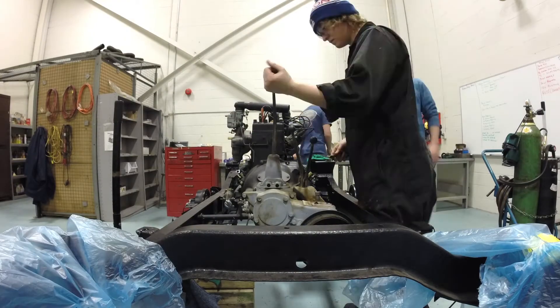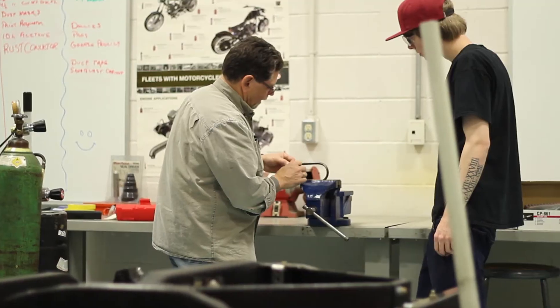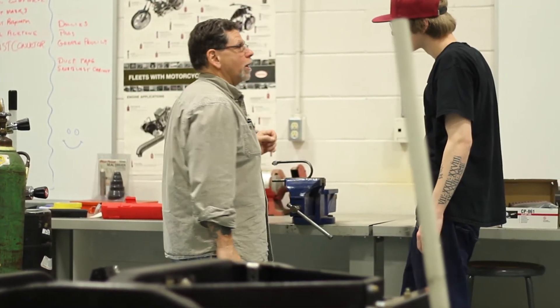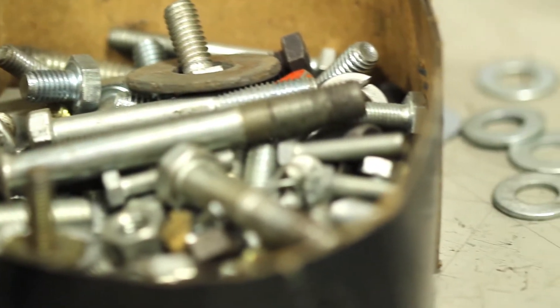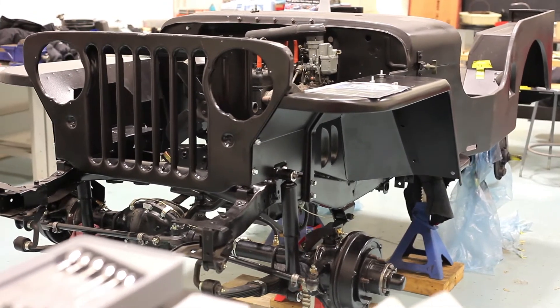This really helps a student gain a deeper knowledge of how the automobile works and it really fosters a good learning environment, because at the end of it they see something that came from a box of parts into a full-fledged vehicle.